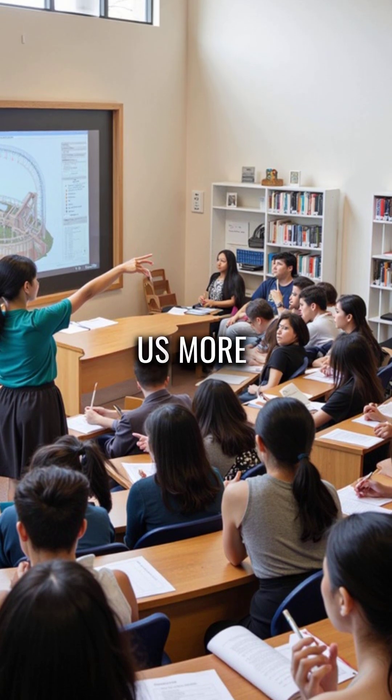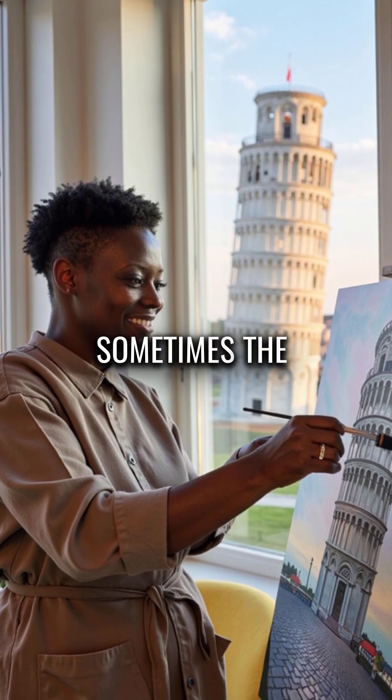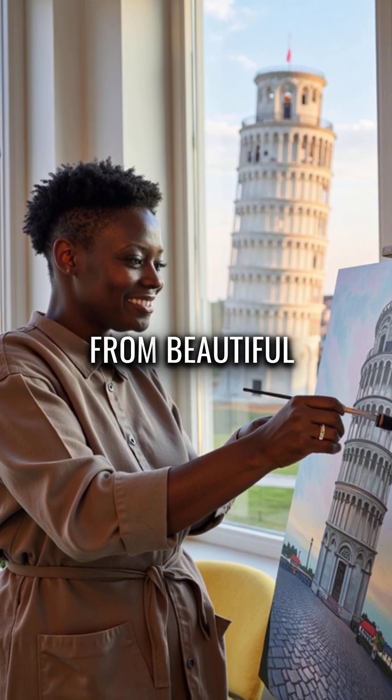This accidental masterpiece taught us more about soil mechanics than decades of textbooks. Sometimes the best engineering lessons come from beautiful mistakes.